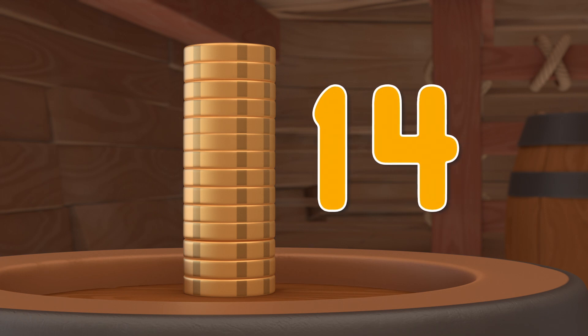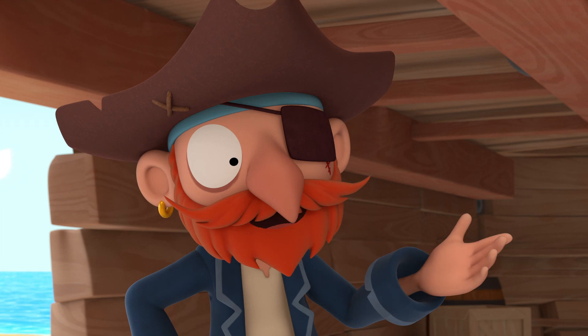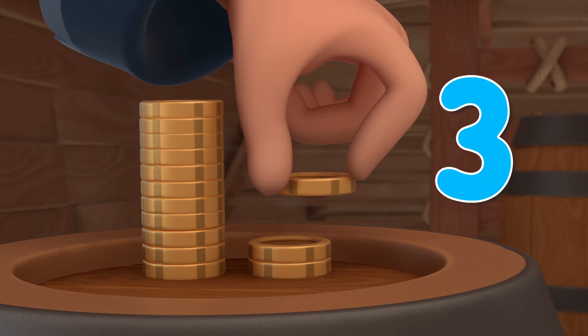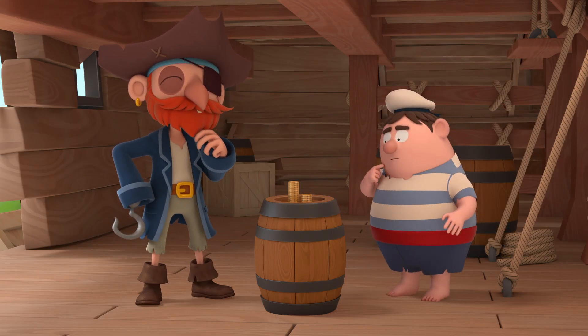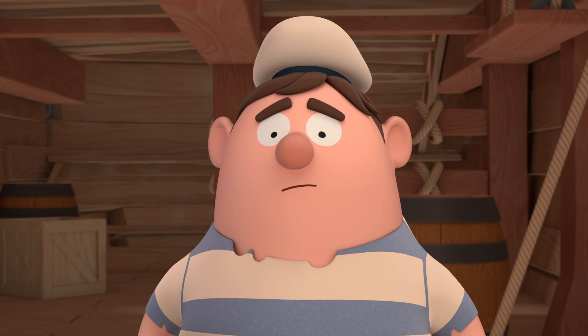Fourteen coins in total. So I can get half of it, right, Captain? Of course, Maurice. And here's your half, as promised: one, two, three, four gold coins. Captain Redbird promised to give Maurice half of his gold coins. That doesn't look like half. Let's find out what's half of fourteen.